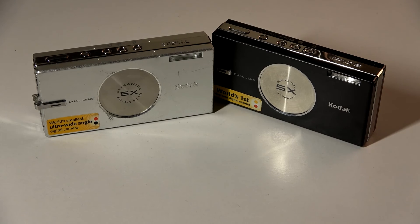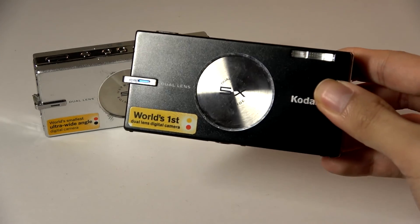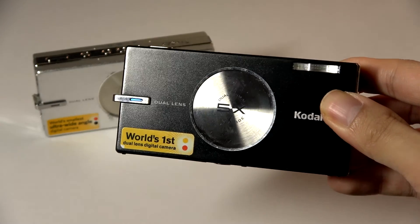Hey y'all, here at Wes Reviews. In this video, we're taking a nostalgic retro throwback at two digicams from the early 2000s by Kodak. This is the V570 and the V705, and this camera came out in 2006, making it now over 17 years old.